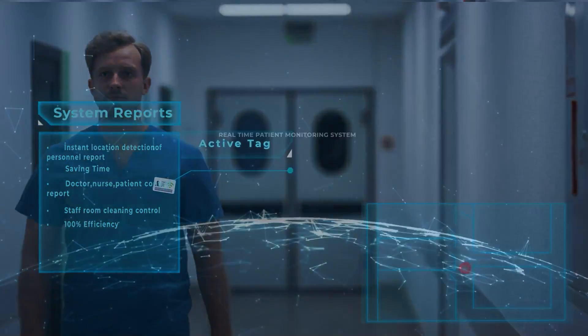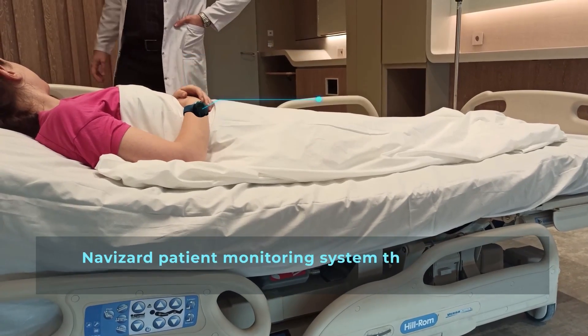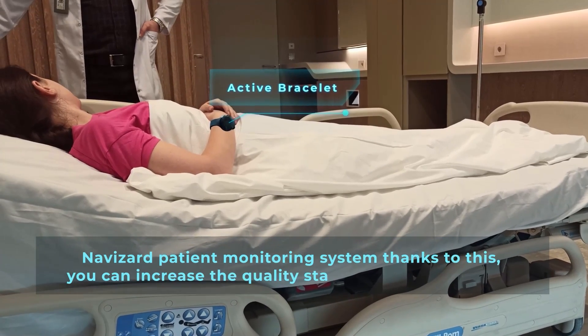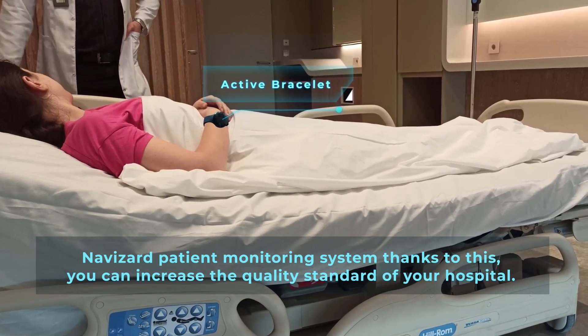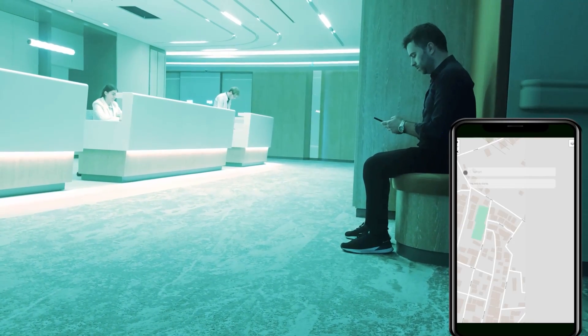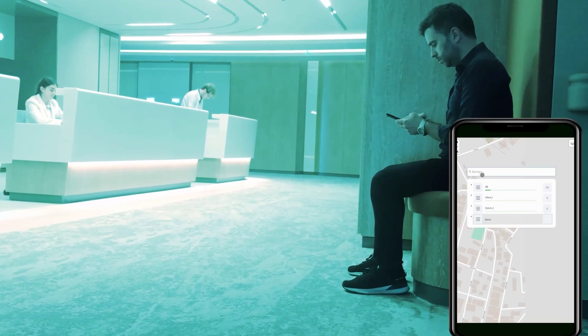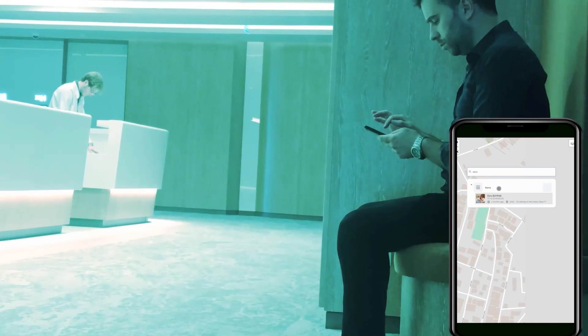Real-time patient monitoring system. Thanks to the Navizard patient tracking system, you can raise the quality standards of your hospital. You can learn the location of the patient without communicating with your staff and enable the patient's relatives to follow the information transfer between departments instantly.